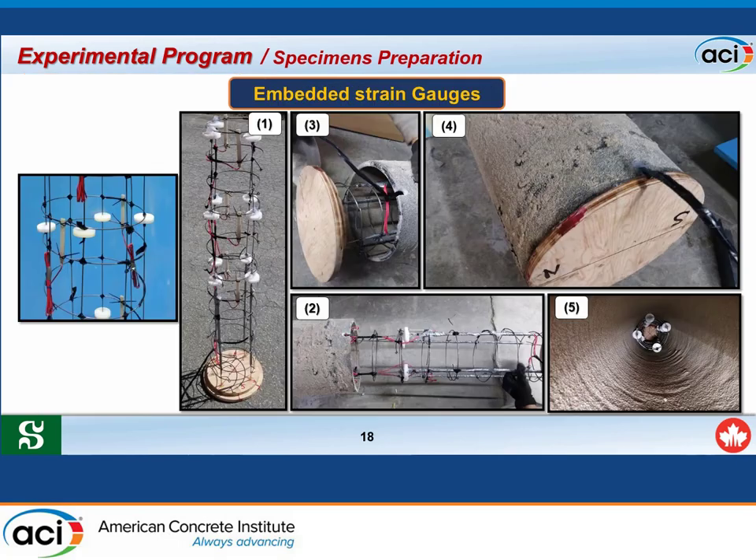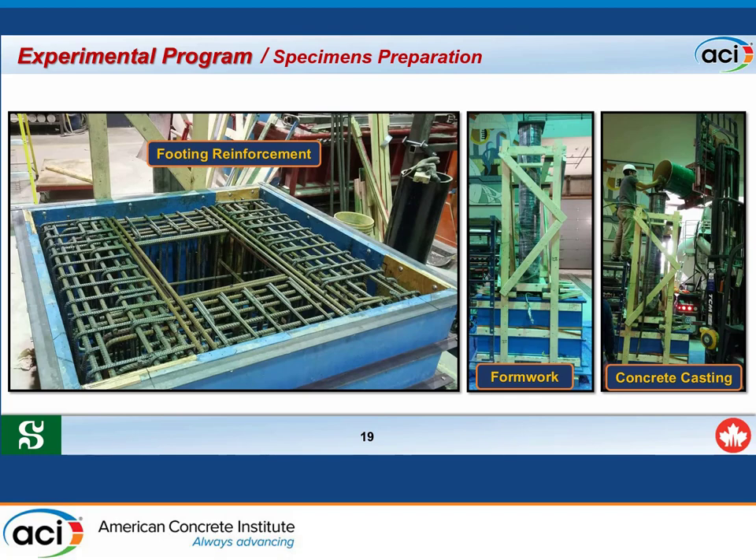The second step was installation of the embedded strain gauges. The strain gauges were attached to steel holders, whose main purpose was to arrange and align the interior strain gauges in position. This system was inserted into the bottom end of the tube. Heavy reinforced steel cages with a central void were manufactured to allow insertion of the CFFT column into the footing without making holes in the FRP tube. The formwork and casting process of specimens are also shown.